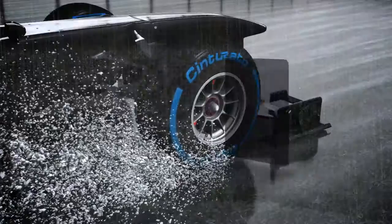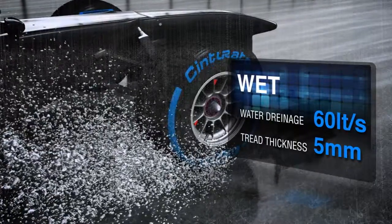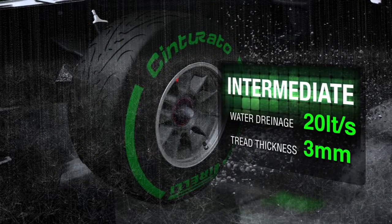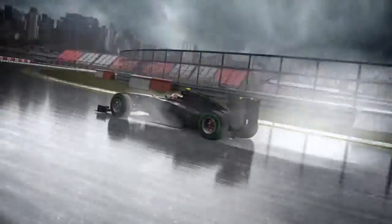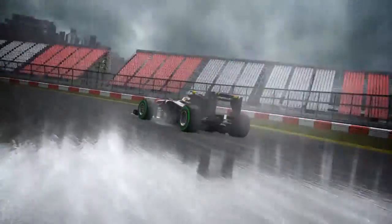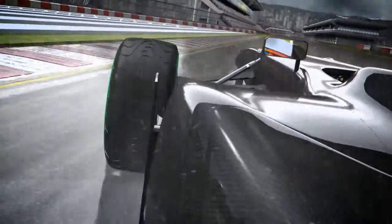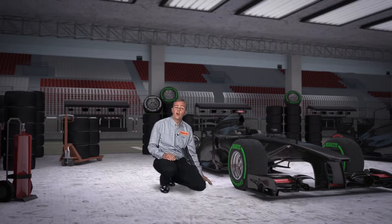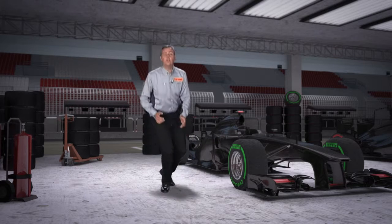They are designed to expel water from a very wet track at a rate of up to 60 liters per second. The grooves on the intermediate tires are less deep and can drain up to 20 liters of water per second. The intermediate tires are designed for a damp or slightly wet track, representing the perfect compromise between a full wet tire and a slick. This tire is very durable and can still provide good performance on a drying track without rapid degradation.